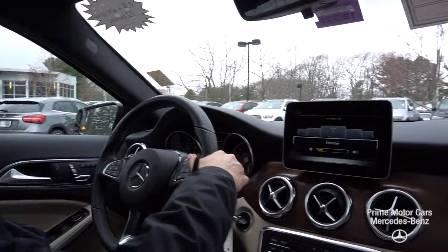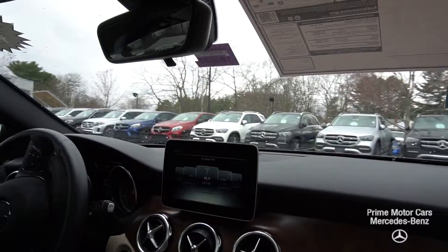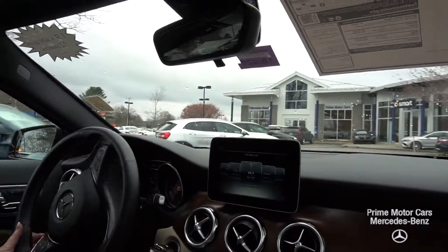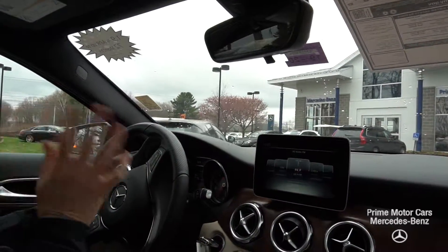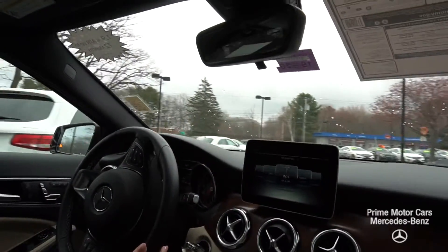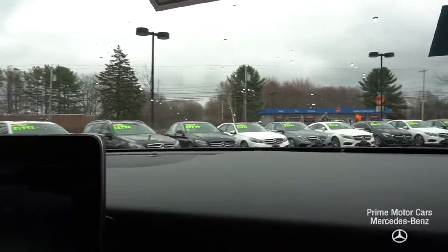Let's put this car in drive and take you for a spin around the dealership. These little inline fours put out about 208 horsepower. This is a 4Matic — these GLA 250s are fantastic in the snow; we've driven these around the lot all winter and they will go. You only have to service these about every 10,000 miles.